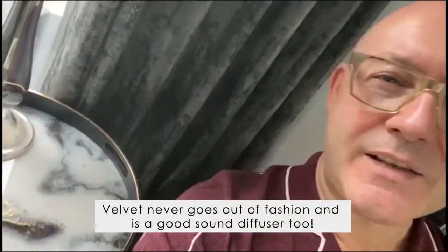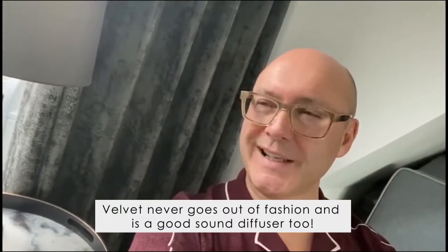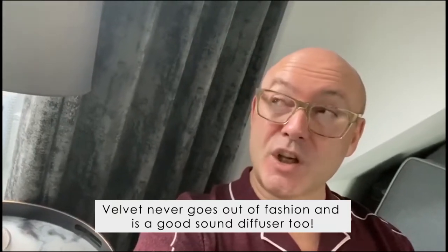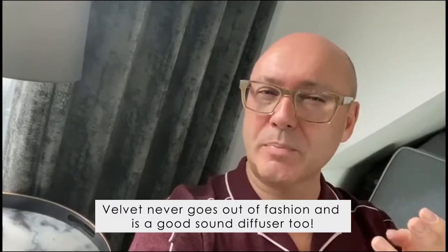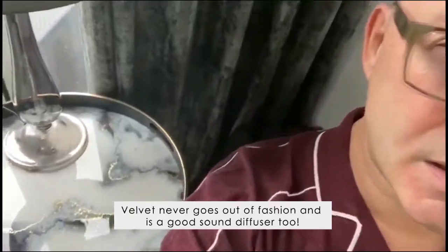Velvet — mmm, velvet never goes out of fashion, and it's a good sound baffler as well. So if you've got noisy neighbors or kids playing in the garden at night, you can close the curtains and the velvet not only gives a beautiful, sumptuous look but allows the sound to be diffused. Velvet — I love it.